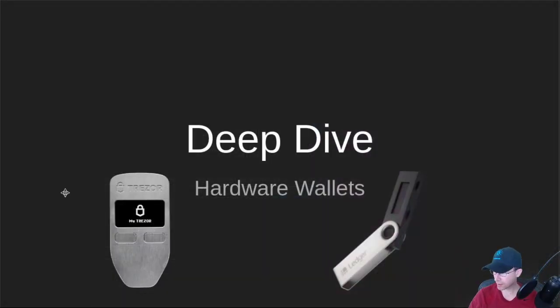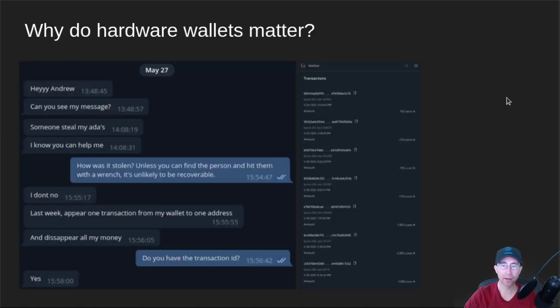So what are hardware wallets? The primary hardware wallets are Trezor and Ledger. These are little devices — you connect them to your computer and they hold all of your private keys. Before we jump into the details, let's talk about why hardware wallets matter.